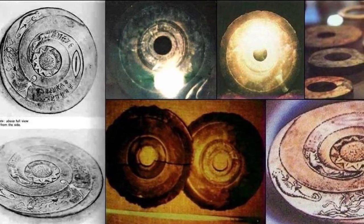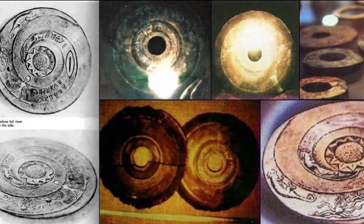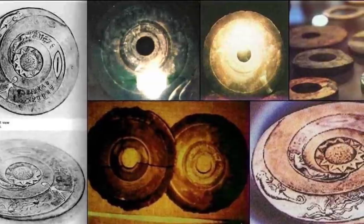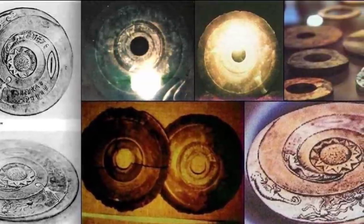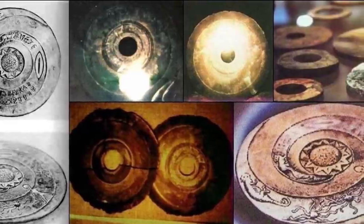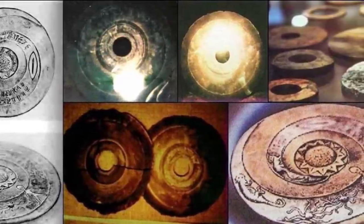And yet, this is where we reach the main issue. All records of these dropa discs have seemingly been misplaced or destroyed. It's odd to me. On the official narrative page, we have all these references and resources given to the early reports about the dropa discs.